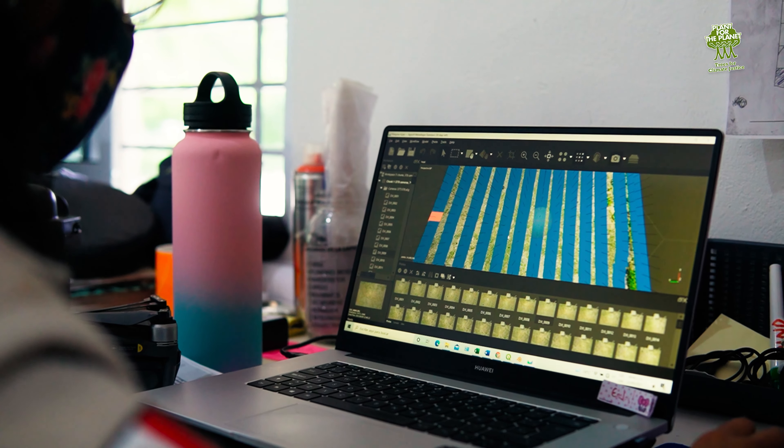Hi, I'm Leland Worden. I'm the Director of Science at Plant for the Planet. And today we're going to be going to one of our restoration sites, and I'm going to show you how we use drones for monitoring all of the work that we do there.